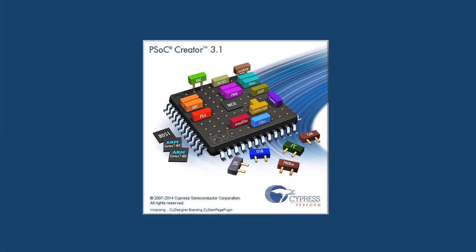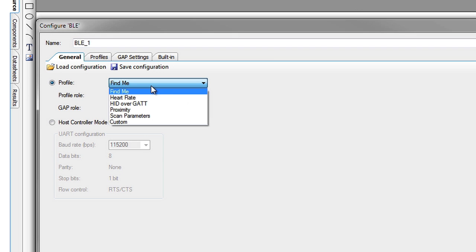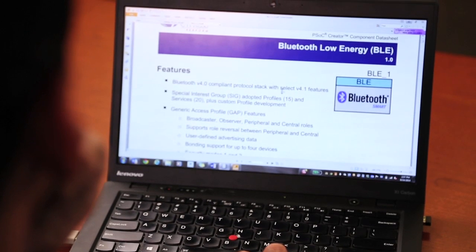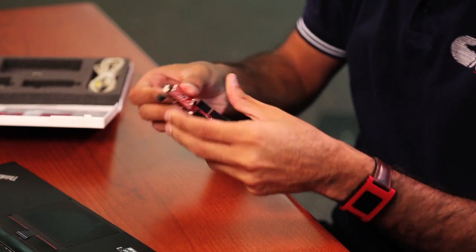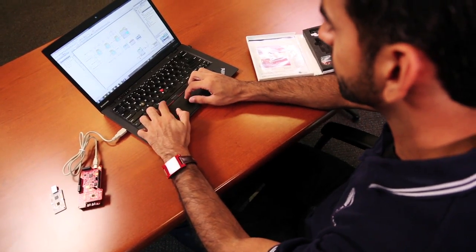From what I've heard from customers, competing solutions are extremely difficult. We have a great strategy against that by wrapping it all up in a component with a GUI where you click and make choices and don't have to become a BLE or Bluetooth expert. It's not just the BLE which is exciting — it's the low power analog and digital peripherals and our PSOC-iness integrated with BLE that makes PSOC a very good solution.